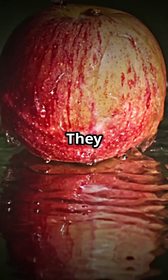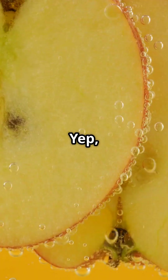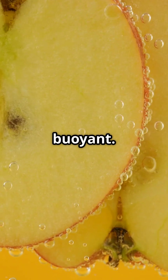Apples have a secret superpower — they float. Apples float because they're 25% air. Yep, you heard that right. Inside every apple, tiny air pockets make them buoyant.